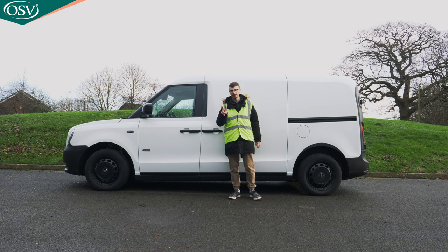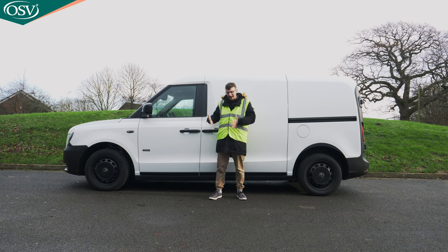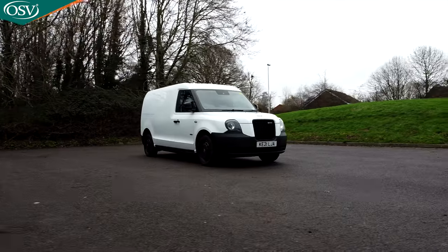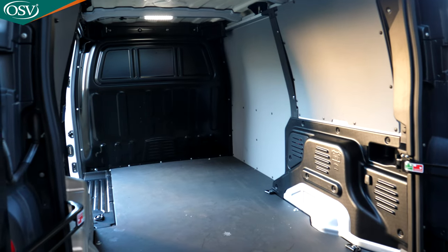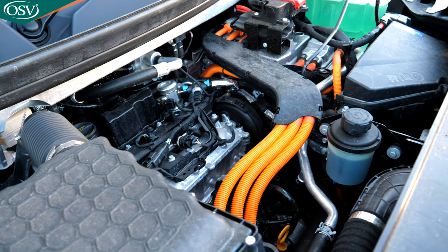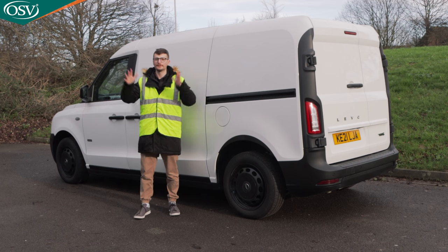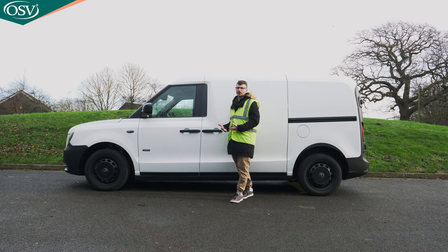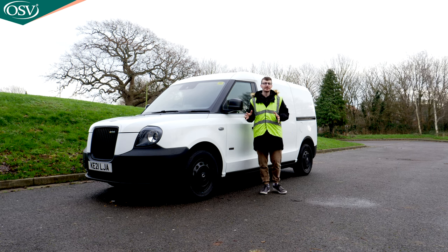There are two questions we need answers for: who exactly does this van appeal to, and is it better than its rivals? We'll be answering those in this in-depth review by exploring the exterior and interior design, cargo space, drivetrain efficiency, tech on offer, and the different variants and optional extras available. Let's start with the exterior design.